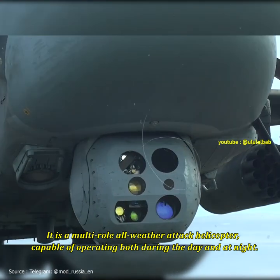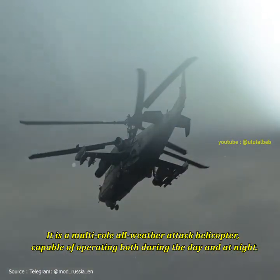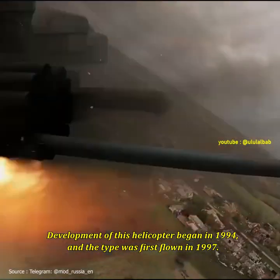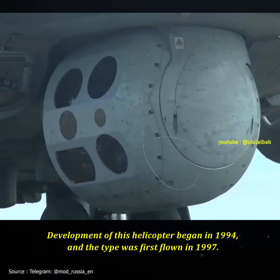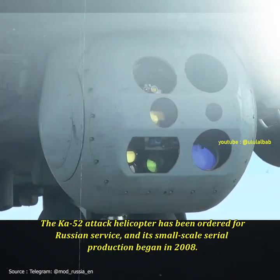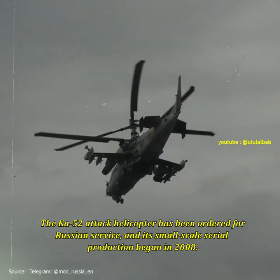It is a multi-role all-weather attack helicopter, capable of operating both during the day and at night. Development of this helicopter began in 1994, and the type was first flown in 1997. The Ka-52 has been ordered for Russian service, and its small-scale serial production began in 2008.